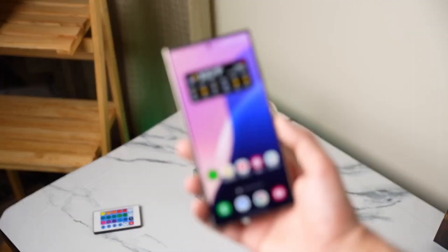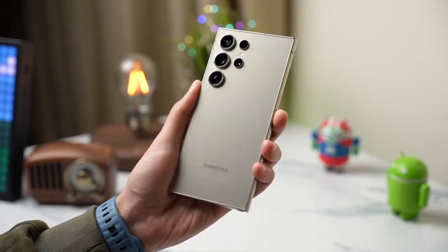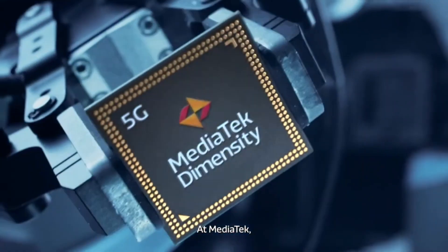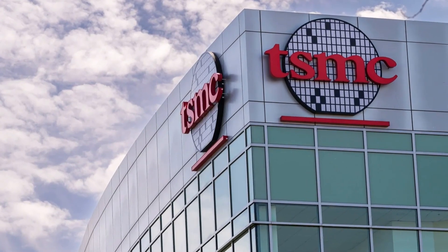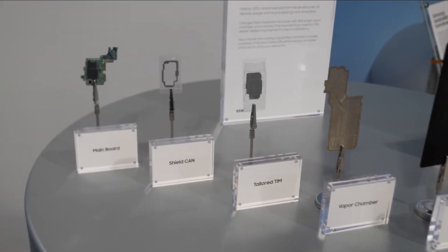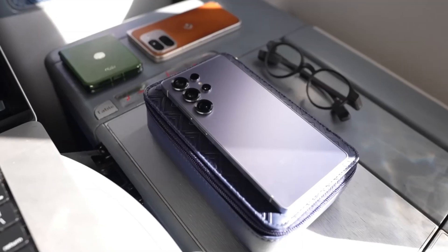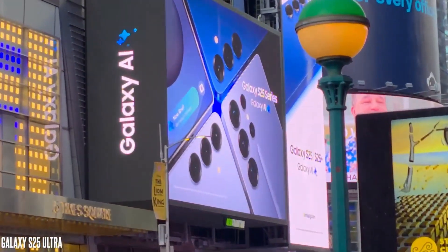Samsung's prepping to unleash the Galaxy S26 Ultra in January 2026, but here's the twist — it's powered by Qualcomm's new Snapdragon 8 Elite Gen 2, possibly dropping months earlier than expected. Why? Because MediaTek's cooking up a serious threat: the Dimensity 9500, built on TSMC's 3-nanometer process, and Qualcomm doesn't want to play catch up. Some insiders hint Samsung might break tradition and launch the S26 series as early as December 2025, stealing thunder from the iPhone 17 and scooping up holiday sales. Pre-orders could open before the new year even hits.